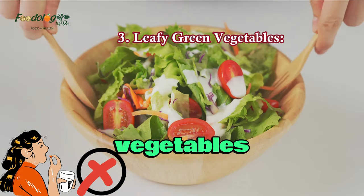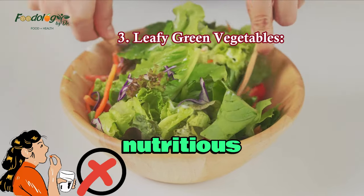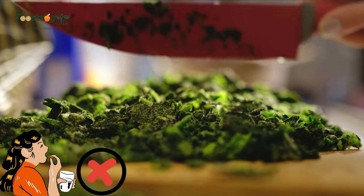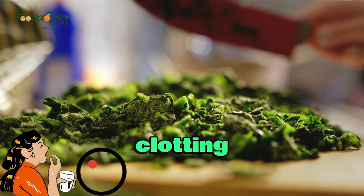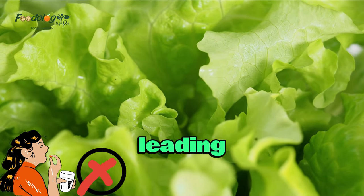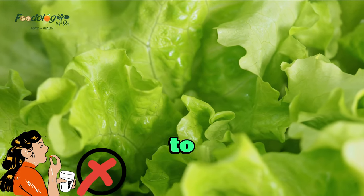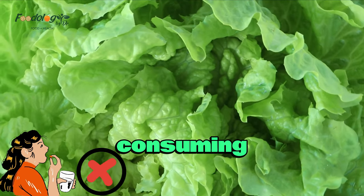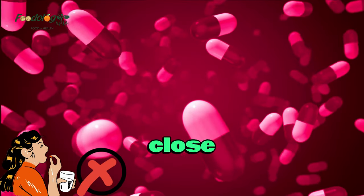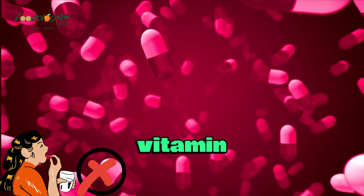3. Leafy green vegetables. While leafy green vegetables like spinach, kale, and broccoli are highly nutritious, they contain vitamin K, which can interfere with certain blood-thinning medications like warfarin. Vitamin K plays a crucial role in blood clotting, and consuming large amounts of vitamin K-rich foods can counteract the effects of these medications, leading to potential blood-clotting complications. It is important for individuals taking blood thinners to maintain a consistent intake of vitamin K by consuming a stable amount of leafy greens every day. Regular monitoring of blood-clotting parameters and close coordination with a healthcare professional is necessary to maintain a delicate balance between medication efficacy and vitamin K intake.